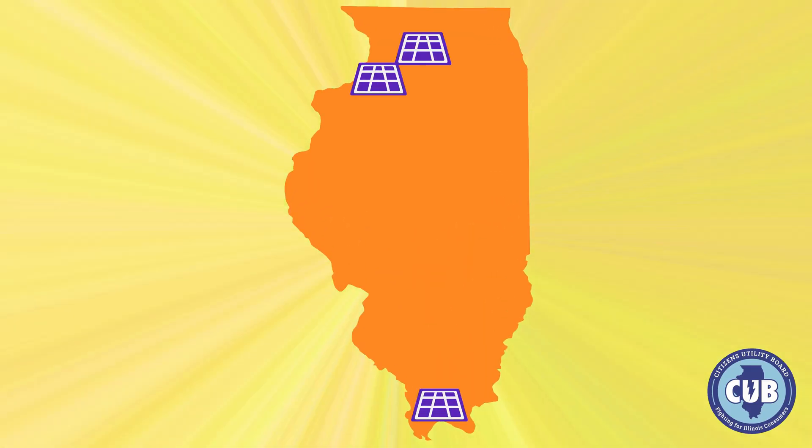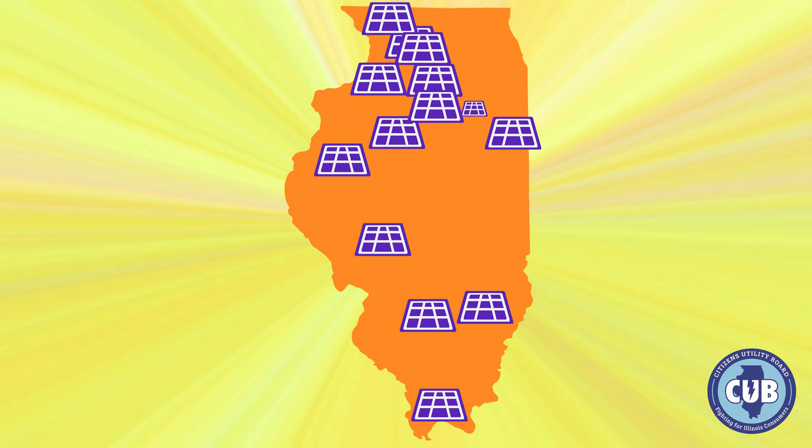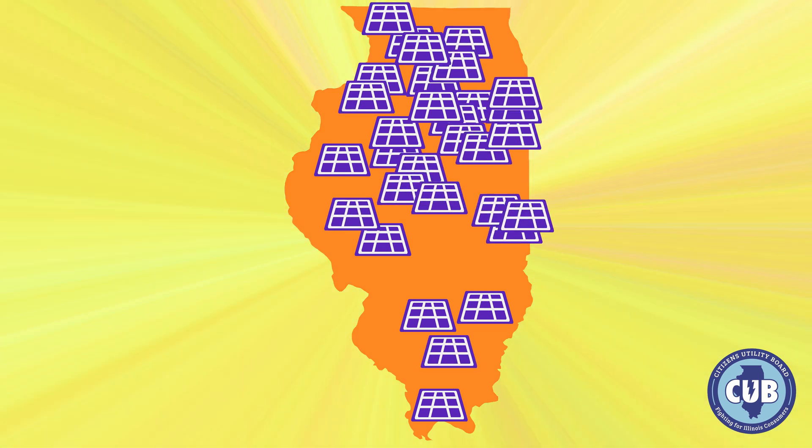Community solar is booming in Illinois. For the first time, you can enjoy the benefits of solar energy without having to install a solar system on your property.